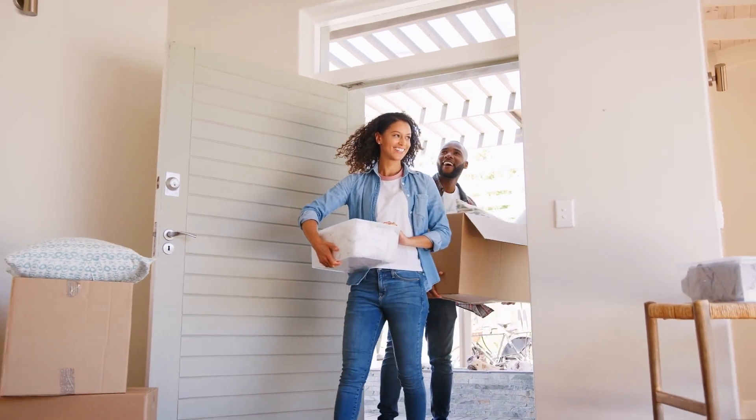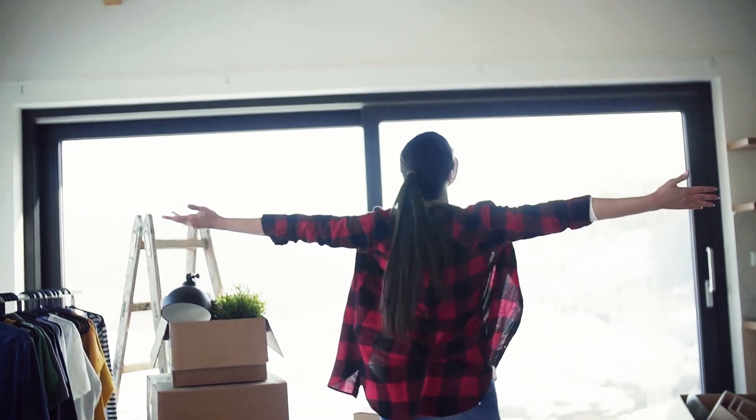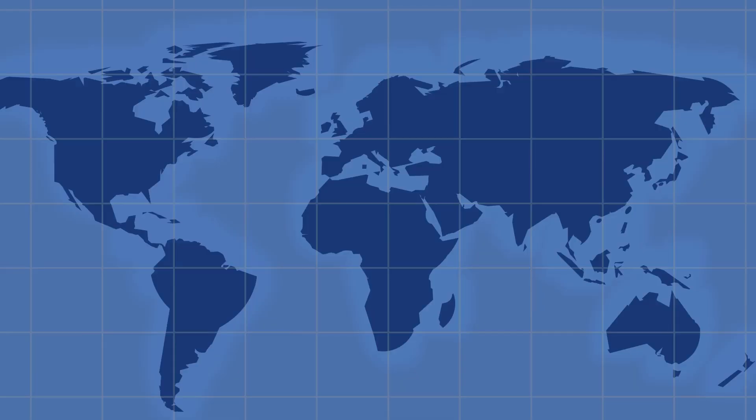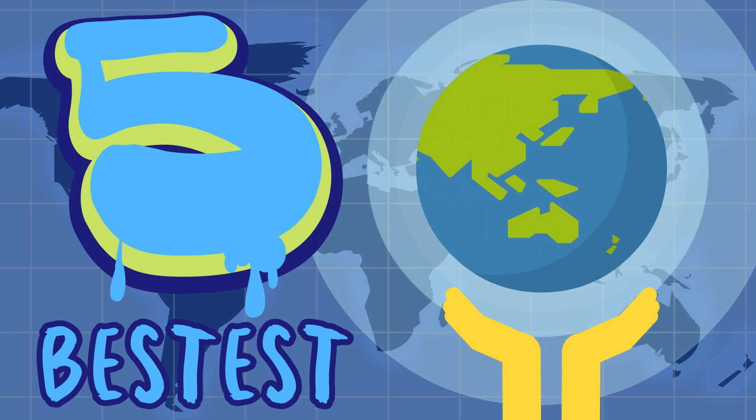Hey there, household adventurer! Get ready to embark on a journey of discovery through your very own abode. You might think you know your everyday items like the back of your hand, but buckle up — we're about to reveal their hidden superpowers. We're diving into the world of top surprising uses for common household items.